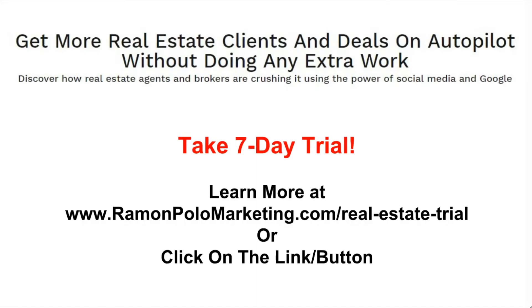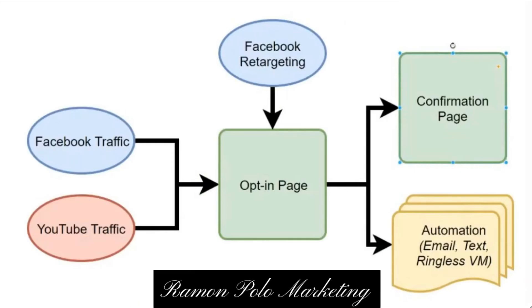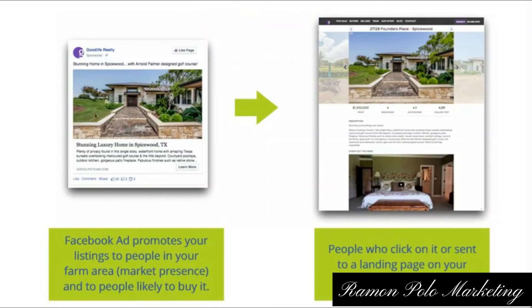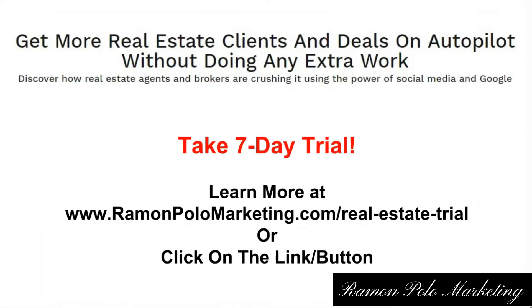We can do all of this for you — the whole funnel setup, the whole Facebook ad blueprint. We can promote your listing as well, so you get more real estate clients and deals on autopilot without doing any extra work. We will do it for you. This is how real estate agents and brokers are crushing it using the power of social media and Google. You can learn more at ramonpolomarketing.com forward slash real estate trial, or just click on the link or button around this video.